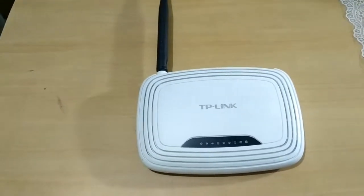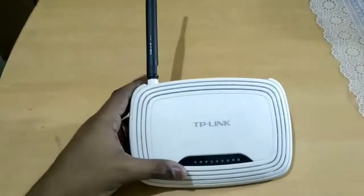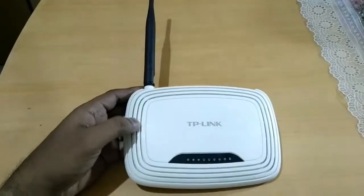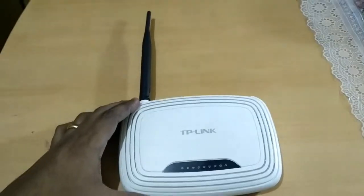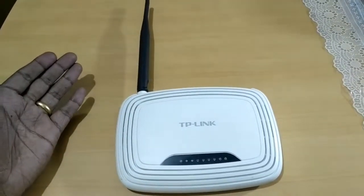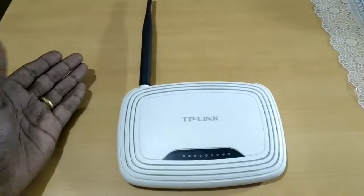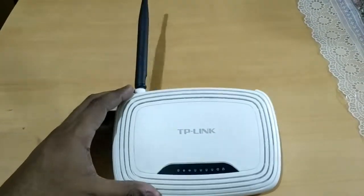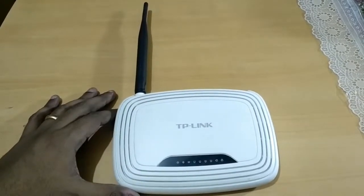Should you buy a 150 megabit Wi-Fi router in 2017? You'll find out in this video, but for a short answer: absolutely not.